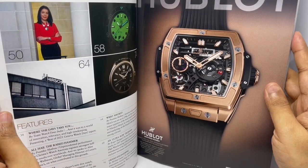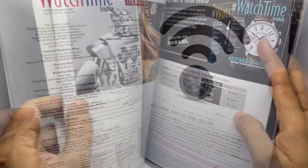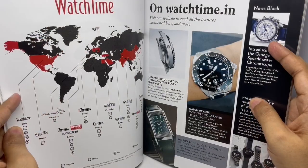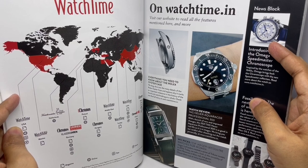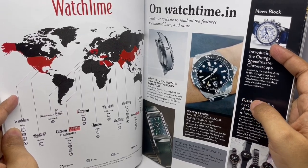That's a Hublot ad. These are all the countries where this magazine is published — in some countries it's called Kronos. Some articles from their website.